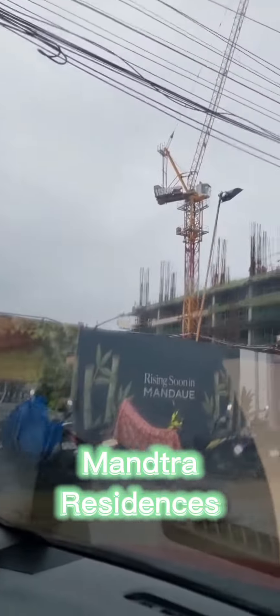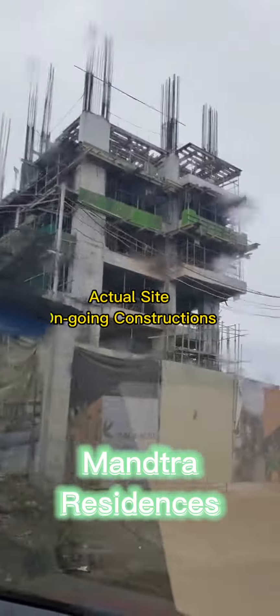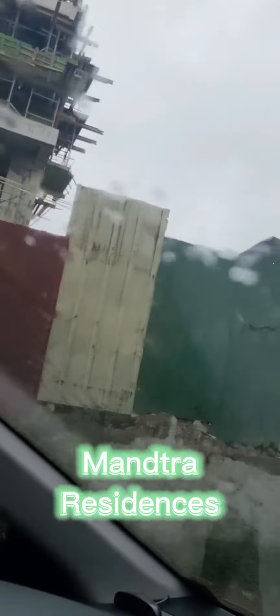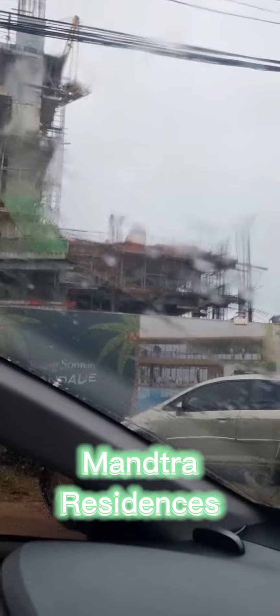This is a pre-selling project as you can see. Constructions are ongoing, so I'll just show you the video of the constructions. However, we cannot go inside since we are not allowed to go there for safety's sake.